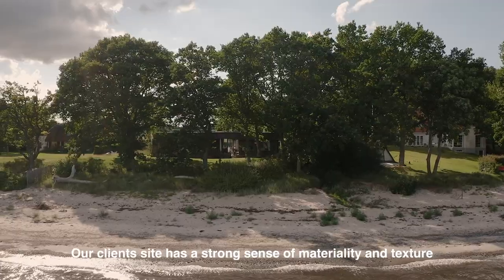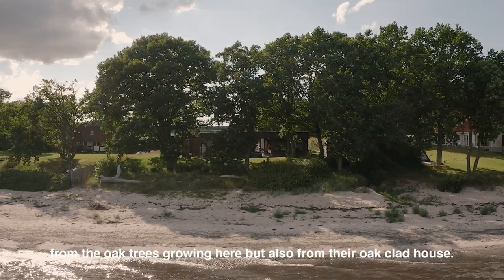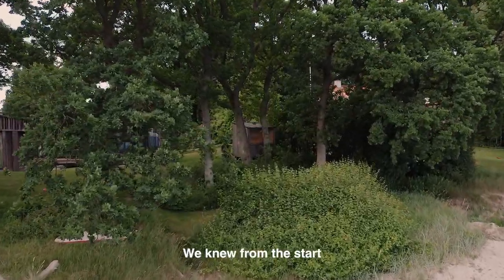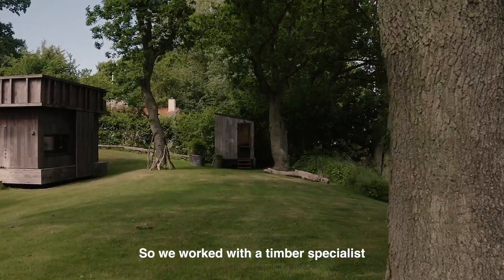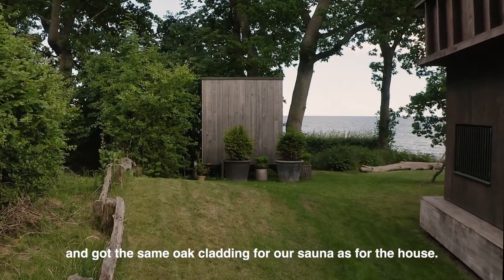Our client site has a strong sense of materiality and texture from the oak trees growing here, but also from the oak clad house. We knew from the start that we wanted to make the sauna belong here, so we worked with a timber specialist and got the same oak cladding for our sauna as for the house.